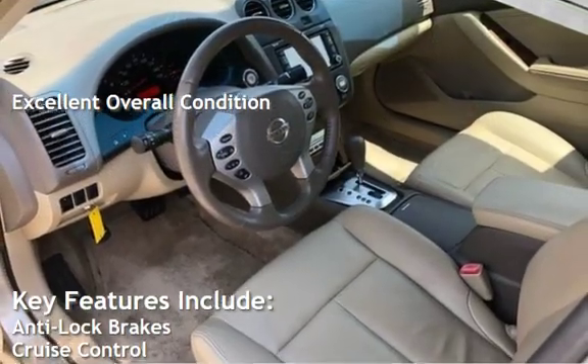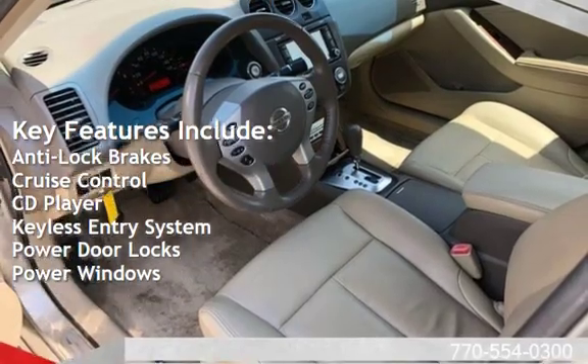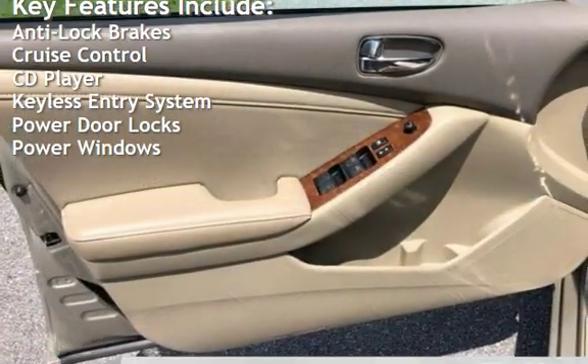Key features include anti-lock brakes, cruise control, CD player, keyless entry, power door locks, and power windows.